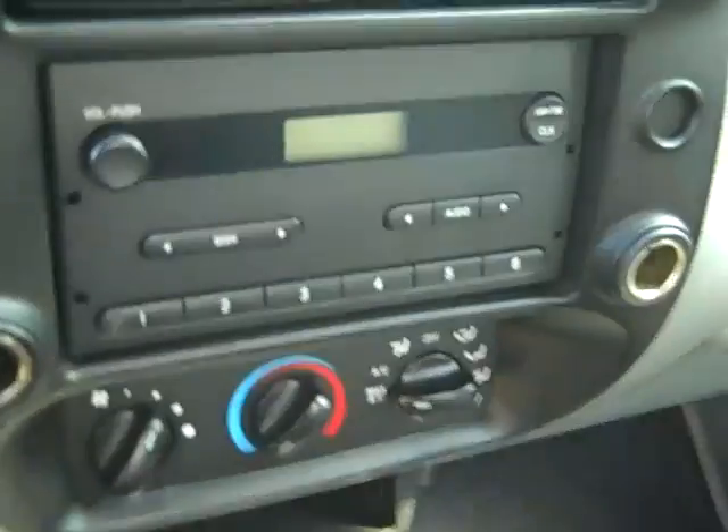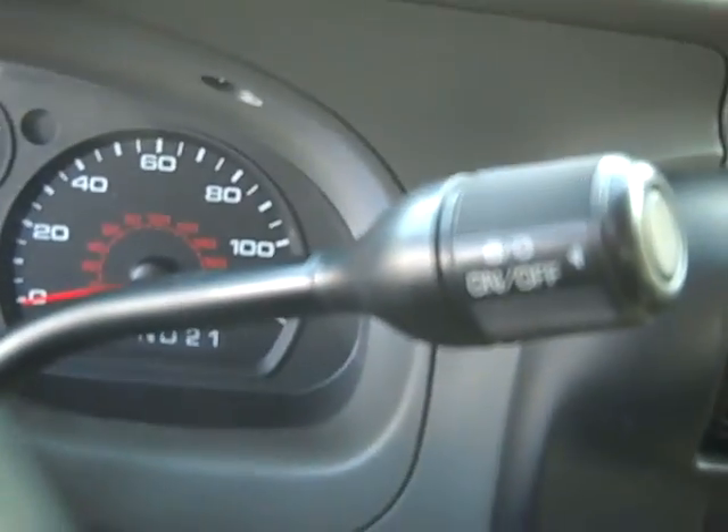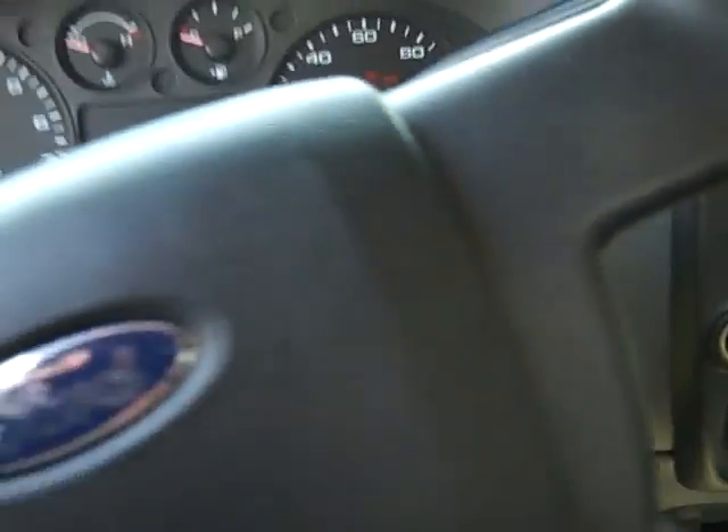It has an AM/FM radio, air conditioning, push-button overdrive, automatic transmission.